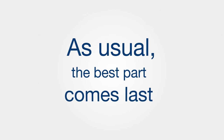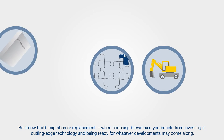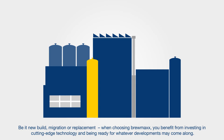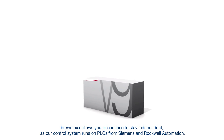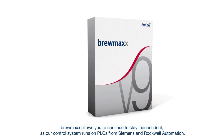As usual, the best part comes last. Be it new build, migration or replacement, when choosing Brewmax, you benefit from investing in cutting-edge technology and being ready for whatever developments may come along. Brewmax allows you to continue to stay independent, as our control system runs on PLCs from Siemens and Rockwell Automation.